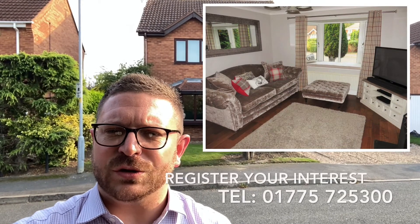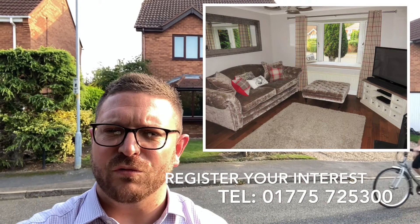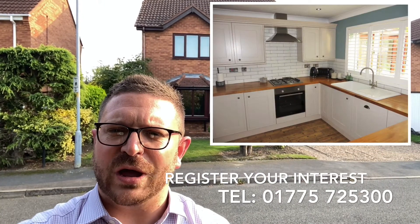I strongly would advise that you get in contact with us at the Hill & Clark office and speak to my colleagues Jane, Marina or Josh. They'll be only too happy to show you round.